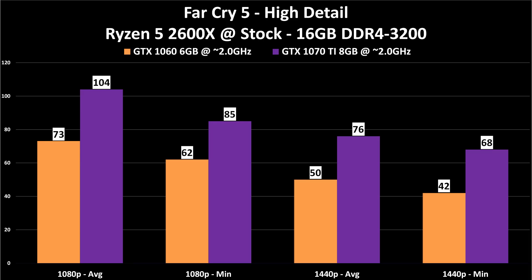Far Cry 5, the new open world game from Ubisoft: 1080p is just fine on a 1060 — 73 FPS average, 62 FPS minimum. If you have a high refresh rate monitor or want a smoother experience, a 1070 Ti will do it. If you step up to 1440p, I'd really recommend the 1070 Ti if you can afford it. Note we're not at ultra; we've already compromised on detail to get these numbers. 50 FPS at 1440p average versus 76 — that's a noticeable difference. In a blind side-by-side test, I believe the majority of gamers could tell the difference between 50 and 76 FPS. Is that worth a $200 price increase? That's a personal choice.